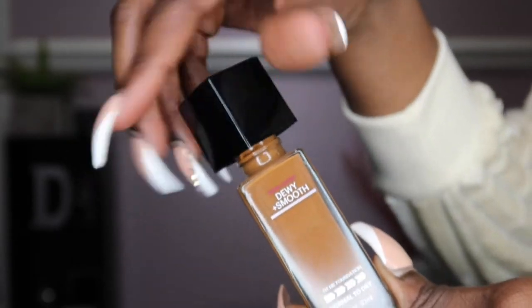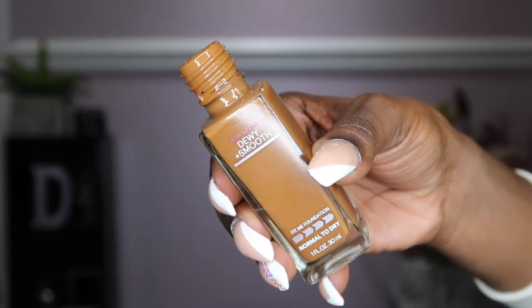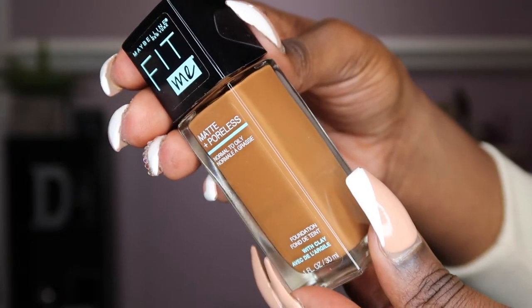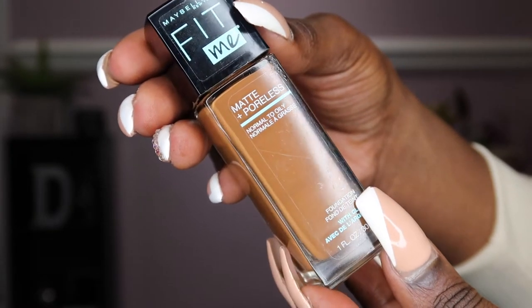As you can see, the container doesn't come with a dispenser, which I absolutely hate because you can easily overpour the product. I also have it in the Matte Poreless, which is another liquid foundation for oily skin that controls shine and pores.